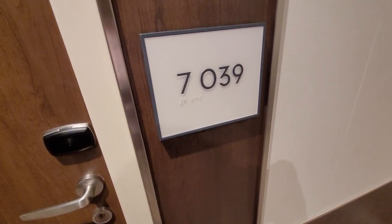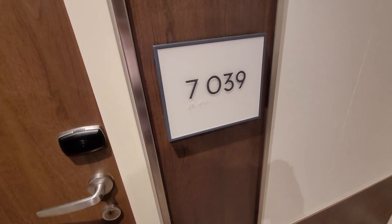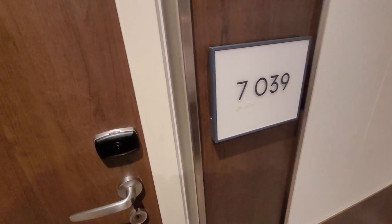Hi everyone, my name is Leanne. I am going to show you a video of room 7039 on the Koningsdam. It is a veranda.